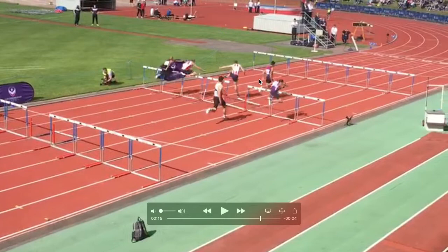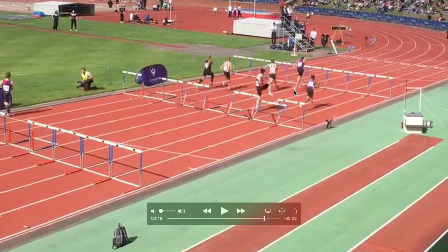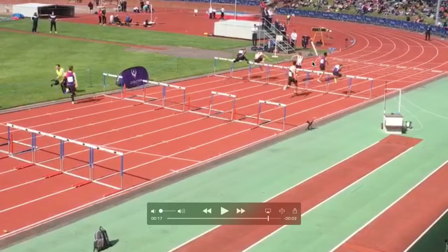My problem in this last bit of the race is I'm getting tired and slowing down when everyone else is starting to catch up. I hit it again with my trail leg right on the ankle, and that actually hurts a lot. As a result, getting to the line is just a bit of a sloppy rush.